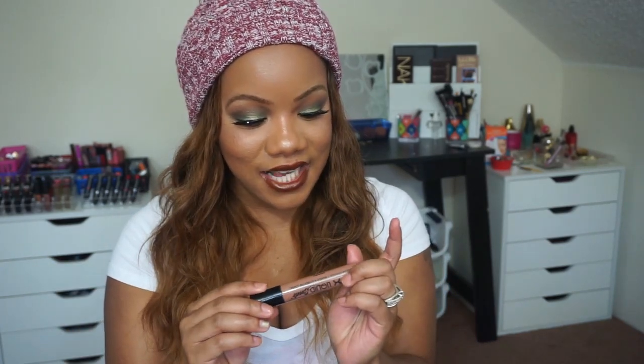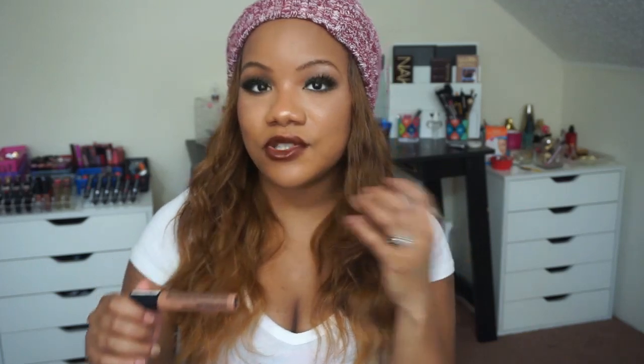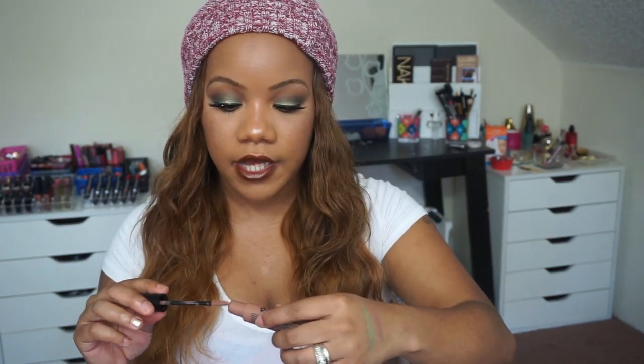I also have another nude — a lighter one. This is one of the NYX Liquid Suede lipsticks in Sandstorm. It's a deeper gray-brown almost nude color — not too deep, still very nude, but deeper than a regular skin tone nude. It's one of my newer purchases but I've quickly fallen in love with it. So gorgeous.